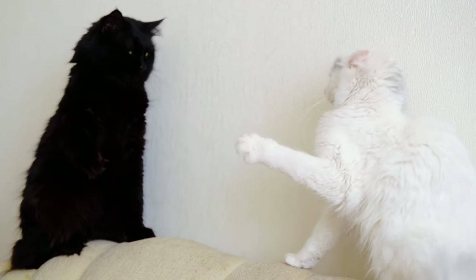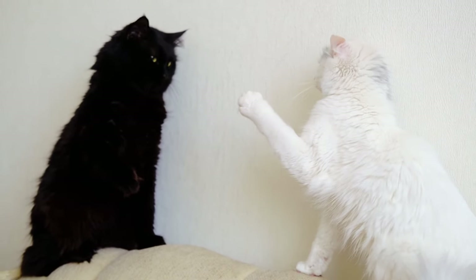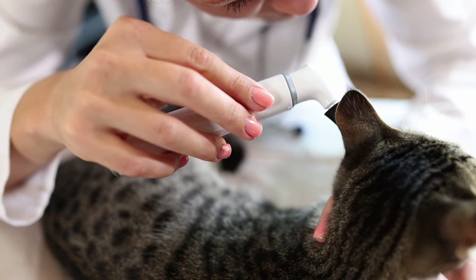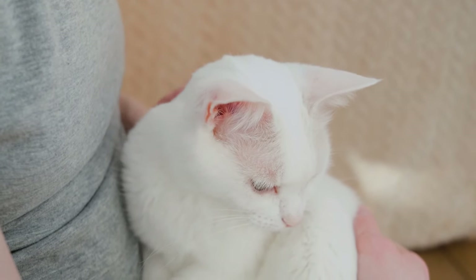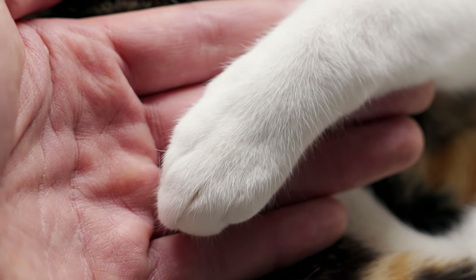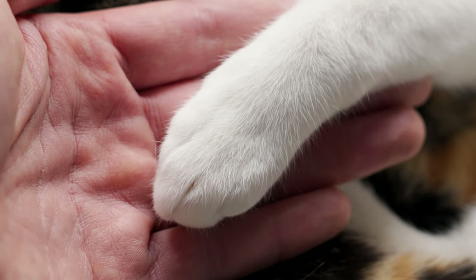Effective communication with your cat involves more than just vocalizations. To understand your cat's needs, pay attention to their body language, tone of voice, and overall demeanor. By respecting your cat's boundaries and using gentle yet assertive communication techniques, you can foster a trusting and harmonious relationship with your feline companion.